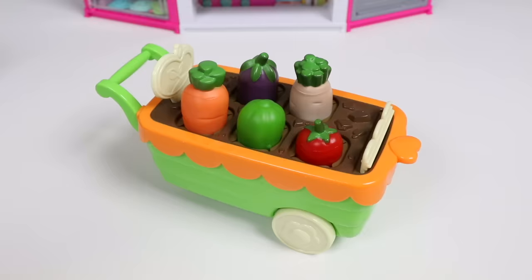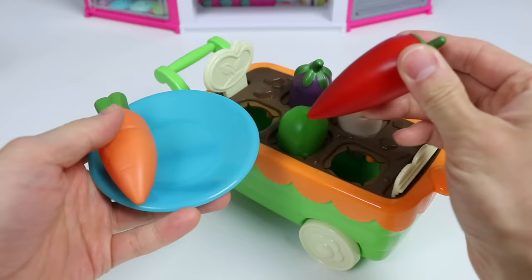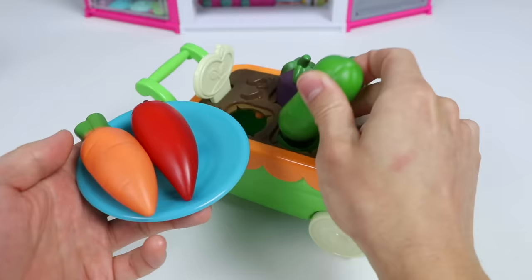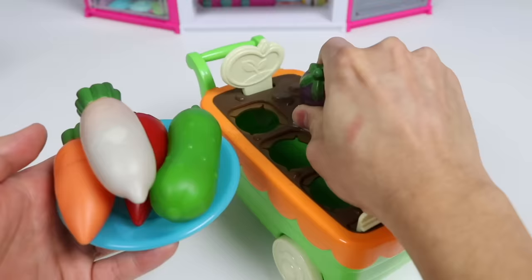Let's see what kind of vegetables Chase grew. Oh, here's an orange carrot - let's put the carrot on a plate. Oh, here's a red chili pepper - this looks spicy. Here's a fresh green cucumber - put this on a plate as well. Here's a white radish, and we can tell our veggies are covered in dirt. And last but not least, here's a purple eggplant. Wow, Chase did a good job.